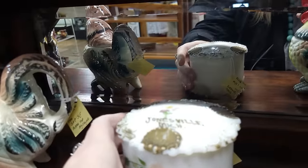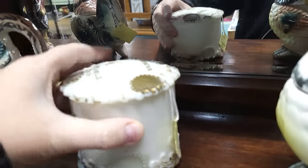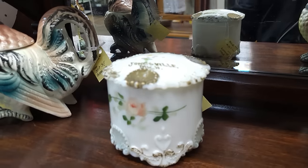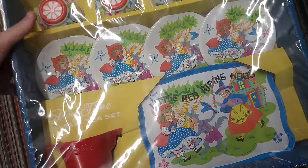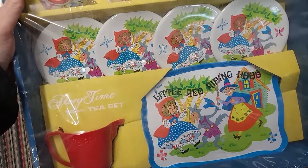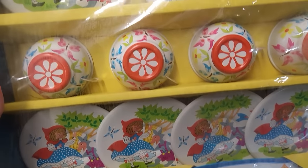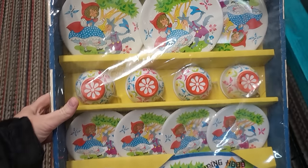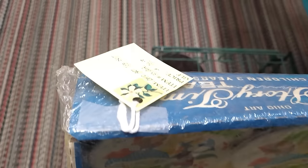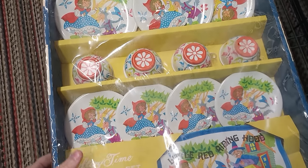Very old antique milk glass from Jonesville, Michigan — that's cool. Got $15 on that piece, it's got a lot of the paint left still on it. Wow, this is so cool to see — I actually had the same dish set growing up as a kid. Little tin litho dishes of Little Red Riding Hood in the original packaging — awesome. They've got $75 on that, very cool to see.